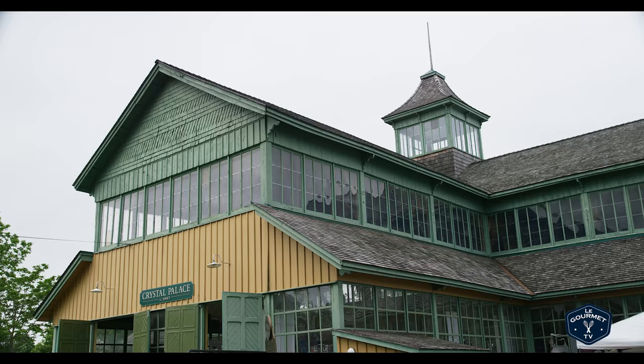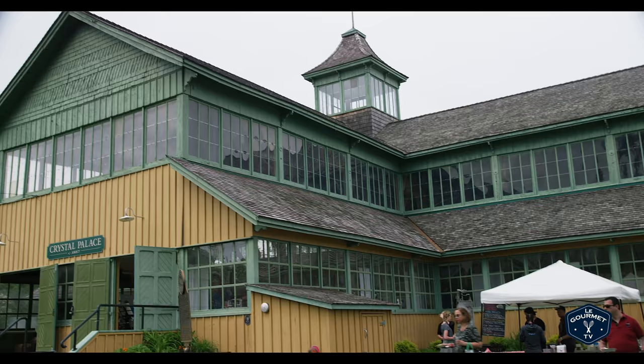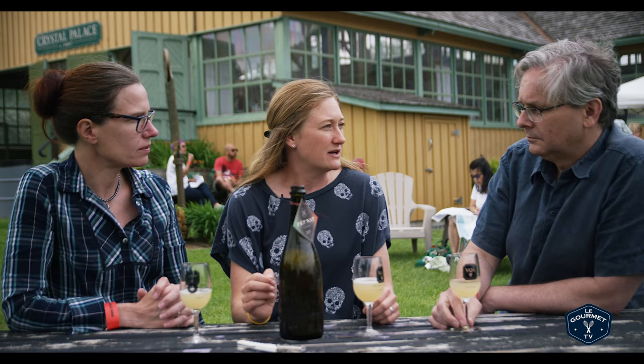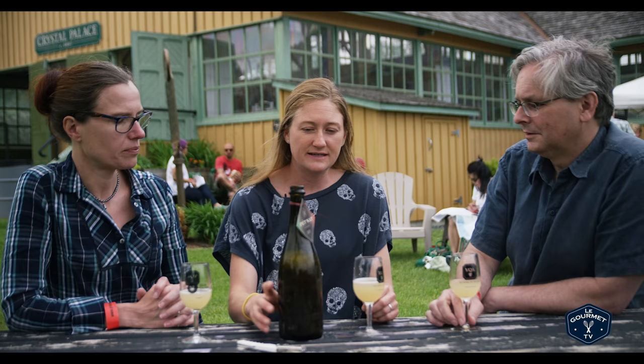That's very refreshing. So how much of this do you make? Not a lot. Everything we do at Trail Estate is very small batch. This is about 75 cases, so not very much.